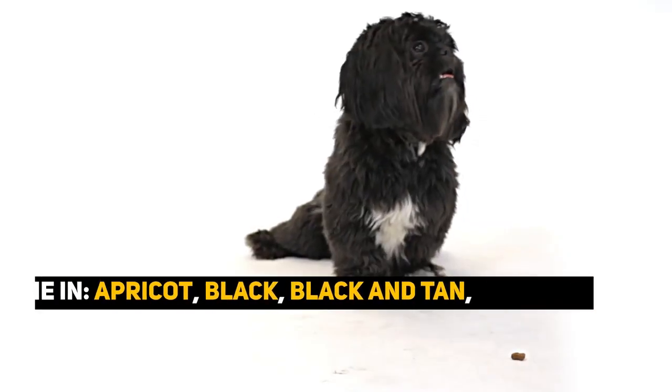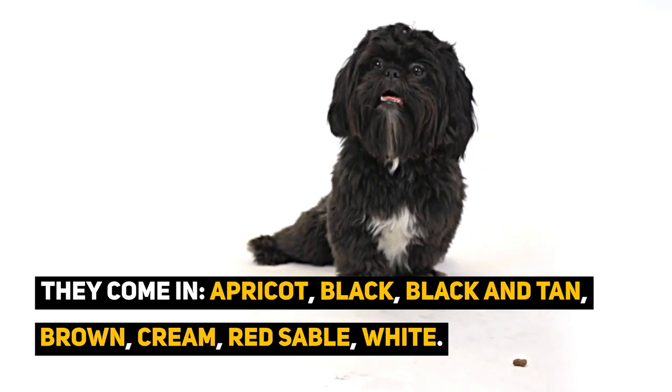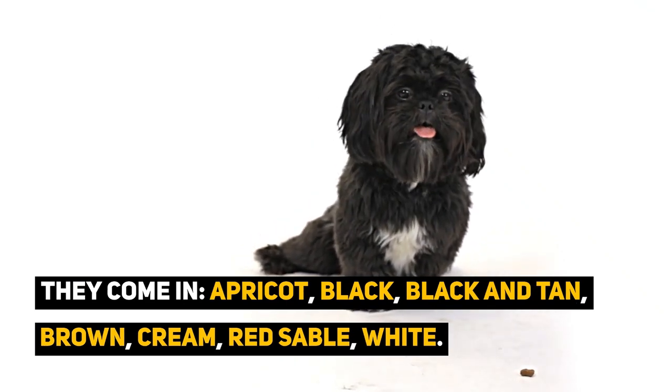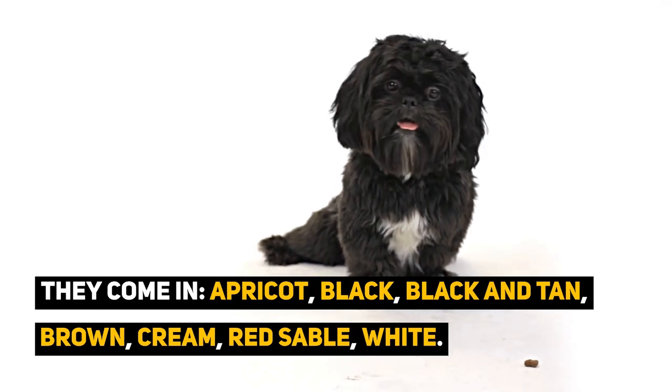Their coat can come in a range of colors and combinations, which include apricot, black, black and tan, brown, cream, red sable, white, or parti-color.